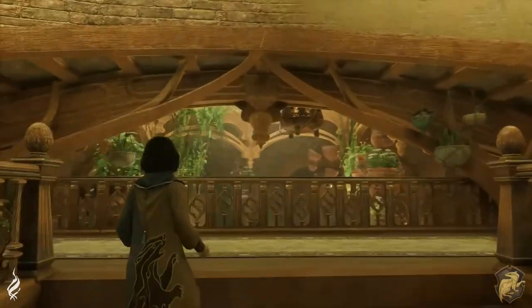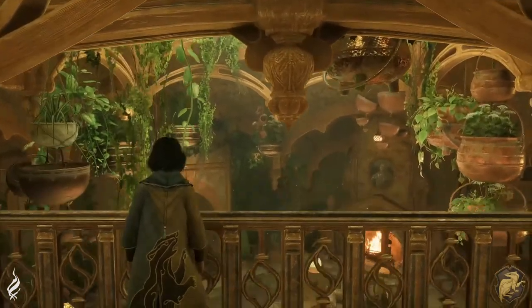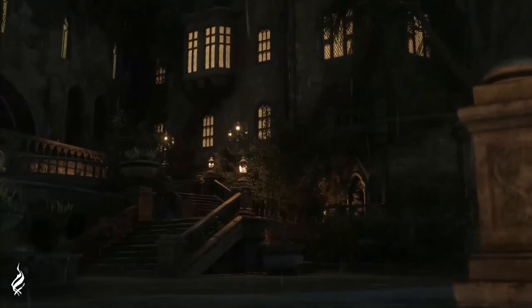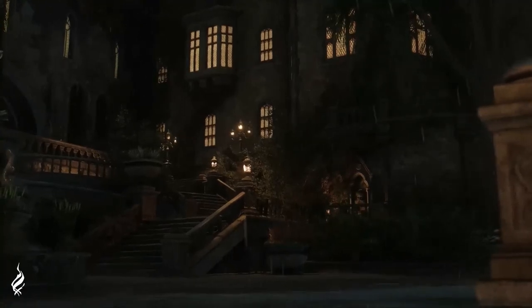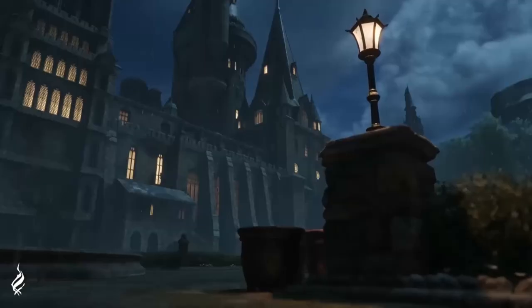That is all the easter eggs, references, and other hidden details I have for the Hufflepuff and Ravenclaw common rooms. Let me know if you spotted any that I missed down in the comments, and let me know which common room was your favorite or what your favorite hidden detail was. I'll be covering Gryffindor and Slytherin next week so please subscribe so you'll get notified when that video goes up — and as always, thank you for your support of this channel.